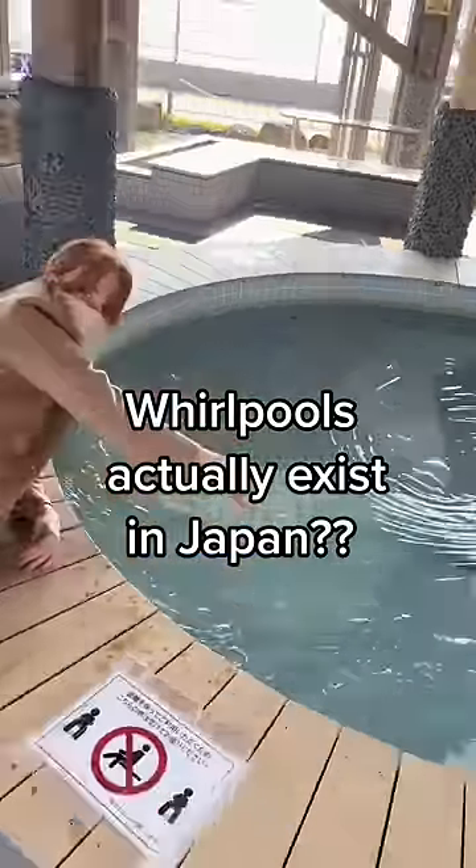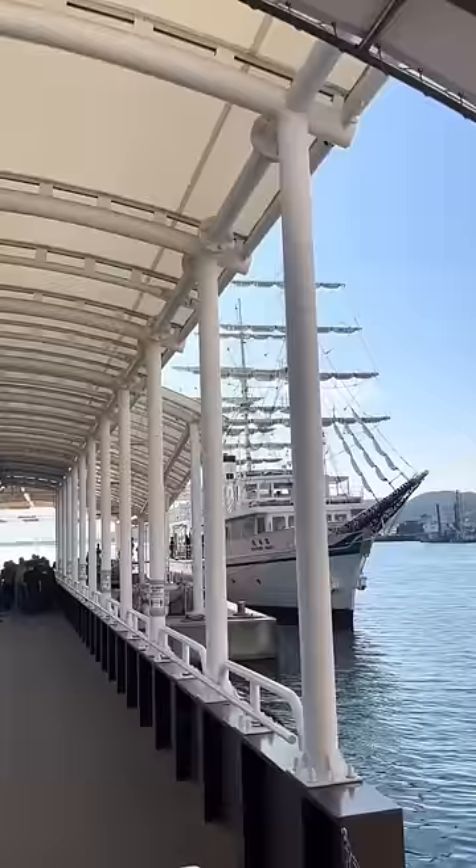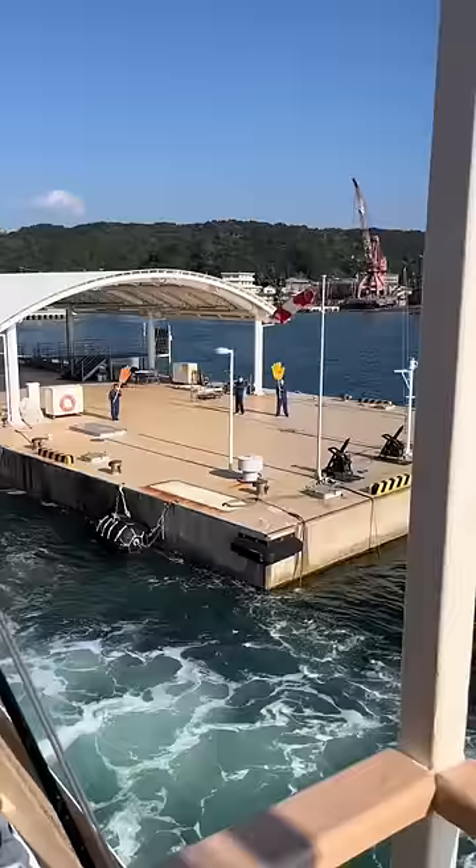Have you ever wondered what a real whirlpool looks like? We're about to take a boat that goes right through them. I don't know if you can do this anywhere else in the world but Japan. Also, the way they sent off our boat was so cute — they even made a rainbow for us.